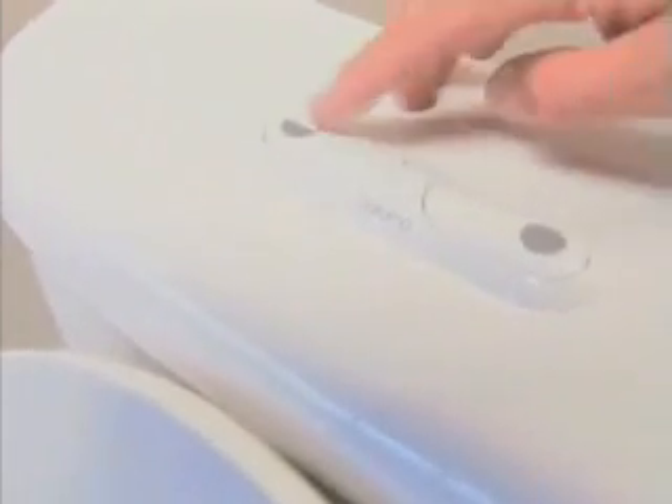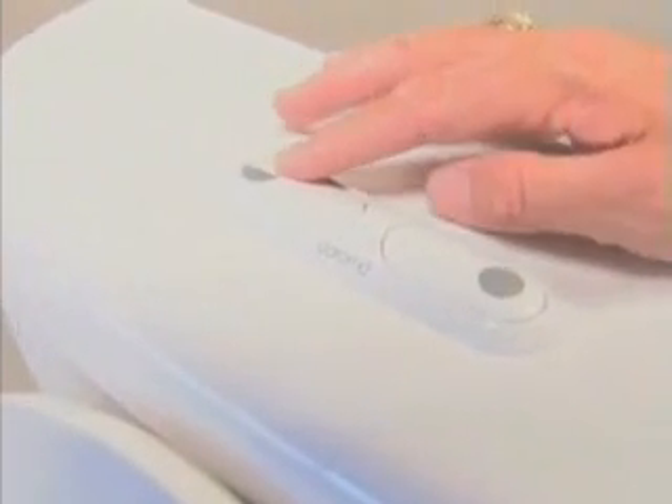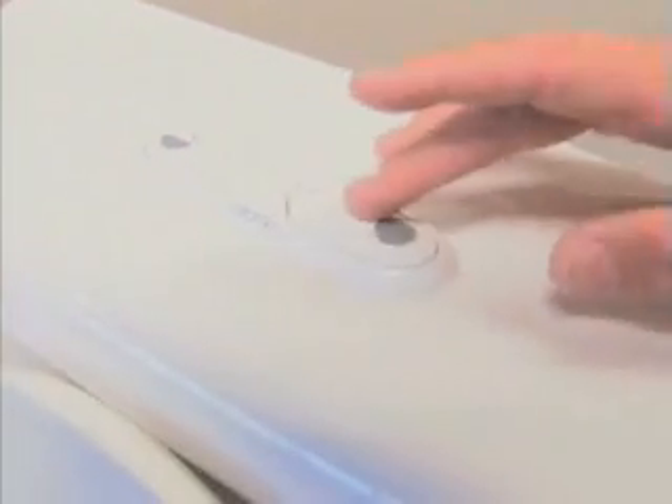You don't see a standard handle. You have a half flush which is a 0.8-gallon flush, and then a full flush which is a 1.6-gallon flush.